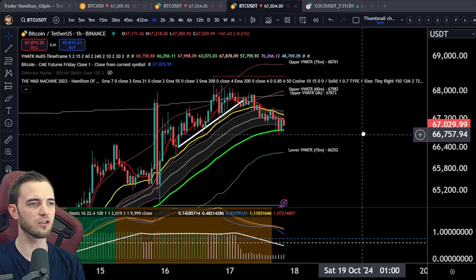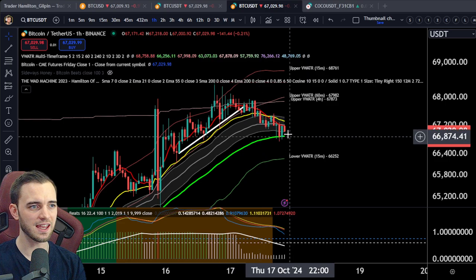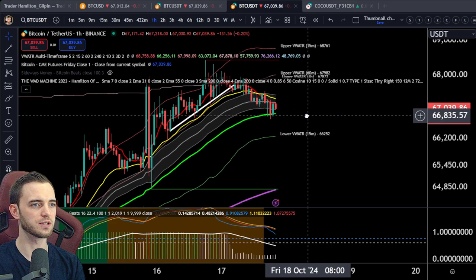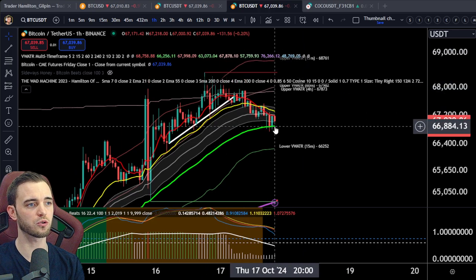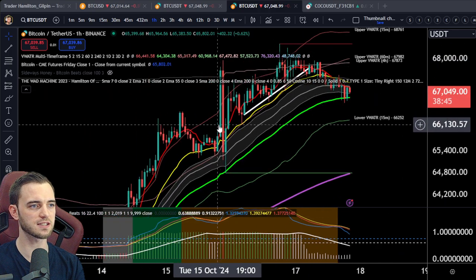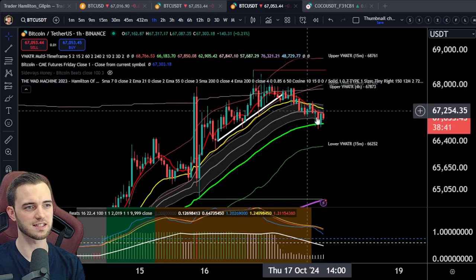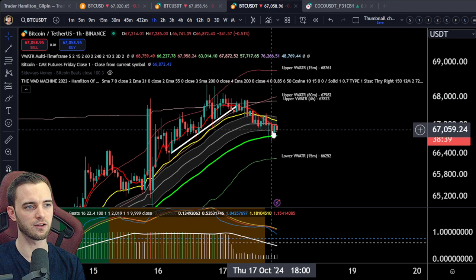If we look a little bit more in depth here on the one hour, we can actually see that we have been grinding down here pretty healthily, actually. Not crazy dump moves. There was one ugly candle but everything else — yes, this is absolutely fine to grind down like so.